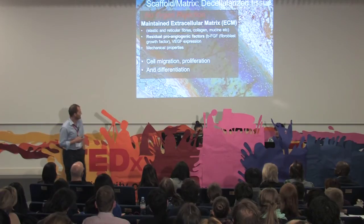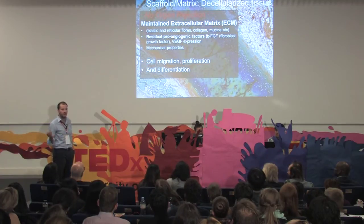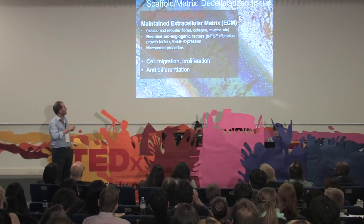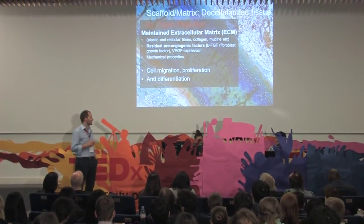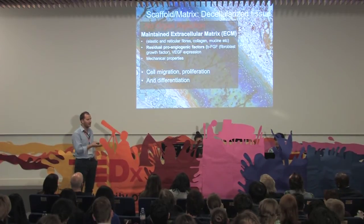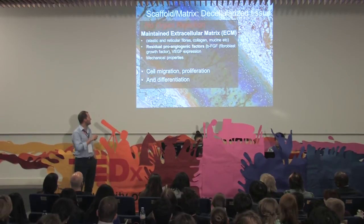So we start with the scaffold. The main idea is to have something that is not rejected. You take the tissue and then you wash out all the cells on this organ that might be rejected by the recipient. What remains is the extracellular matrix. This is a very, very fascinating material, because this matrix holds a lot of information for the cells — where to go, where to migrate, how to proliferate, how to differentiate. All this information is inside this matrix.